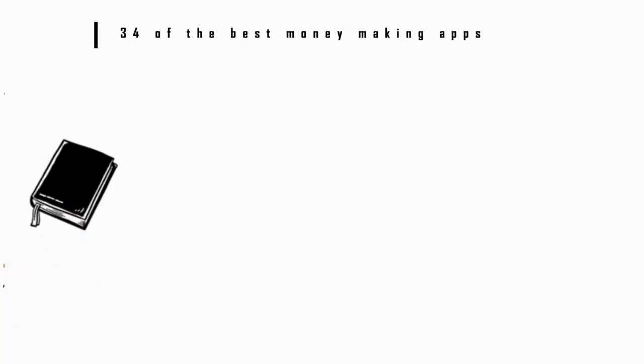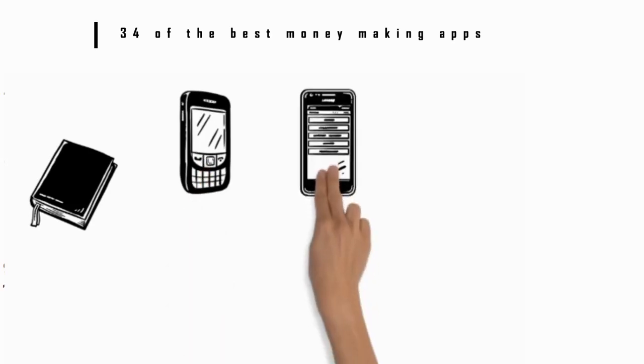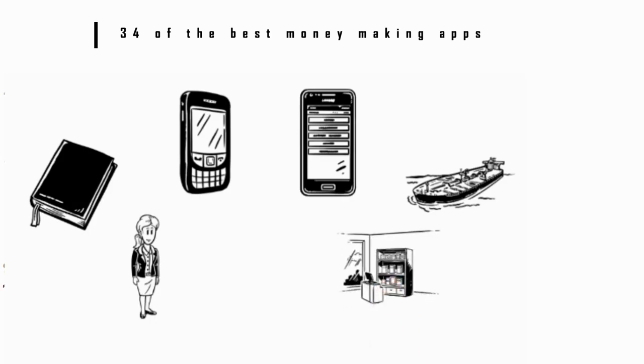Number 21: BookScouter. This app lets you find retail pricing for used books and textbooks. Just use your phone's camera to snap a picture of the book's ISBN and you'll see what it's worth online. You can even use the app to create a shipping label for books you send to BookScouter. This is a great app if you want to declutter, cash in on used college textbooks, or shop for potentially valuable used books at garage sales and thrift stores.